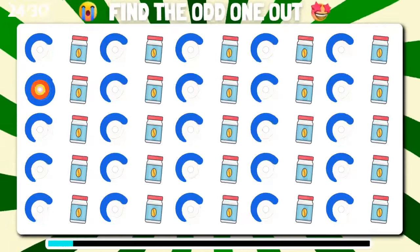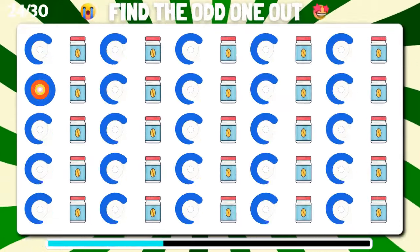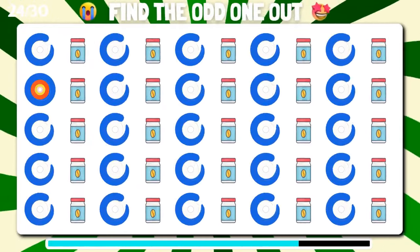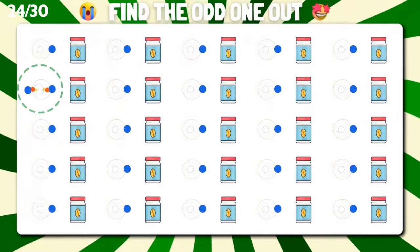Pay attention and find the emoji that doesn't fit in the sequence. Impressive, that's right.